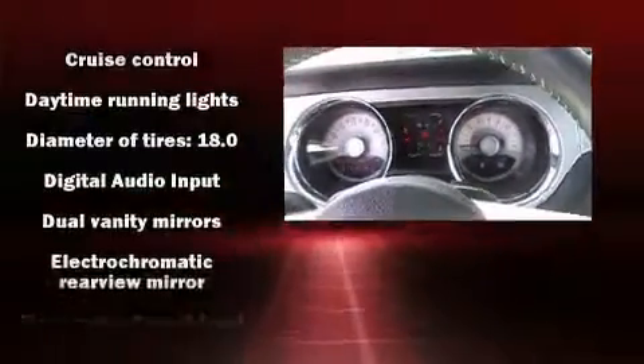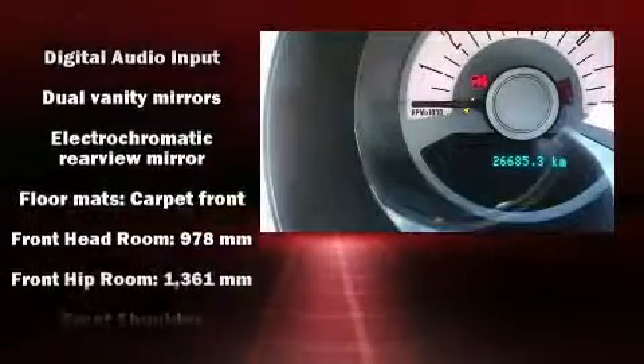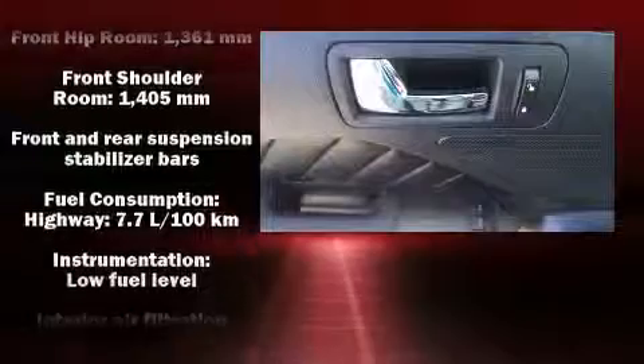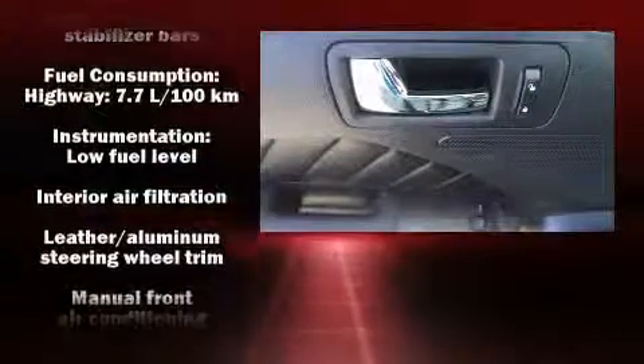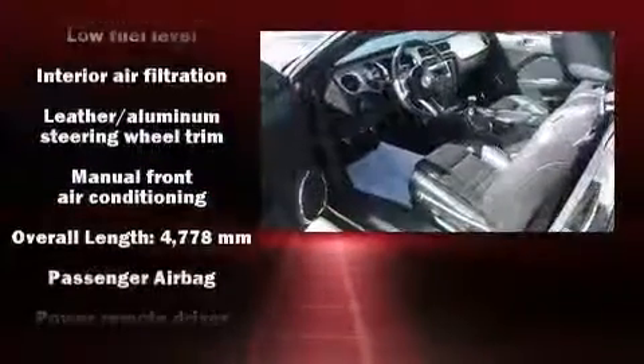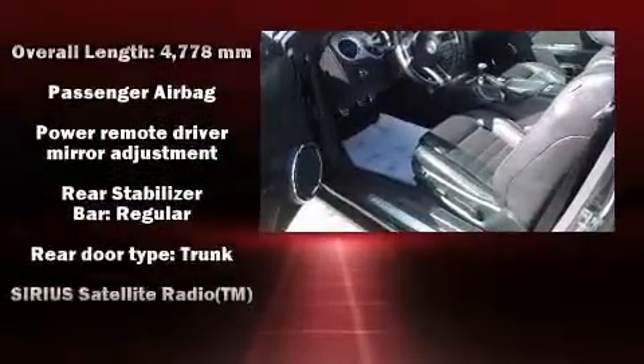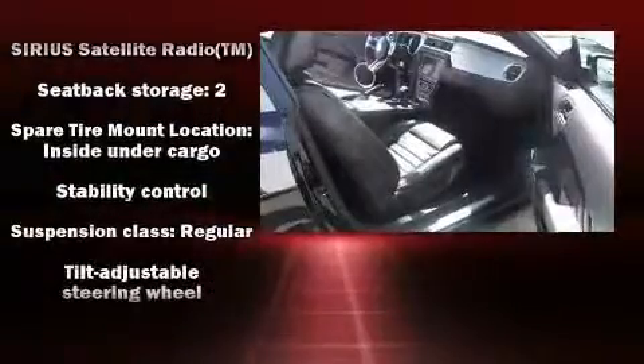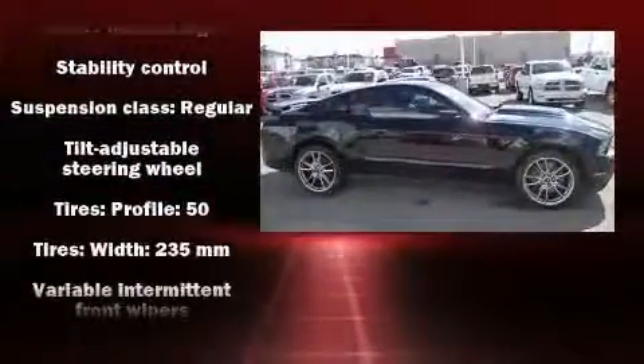Ford ensures the safety and security of its passengers, with equipment such as dual front impact airbags, front side impact airbags, traction control, brake assist, ignition disabling, and four-wheel disc brakes with ABS. With electronic stability control supplementing mechanical systems, you'll maintain precise command of the roadway.